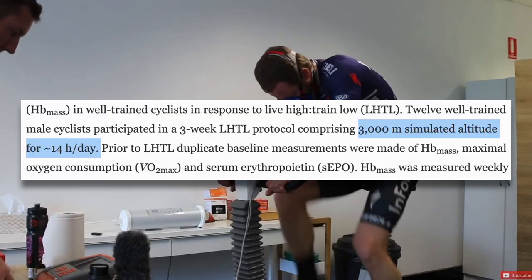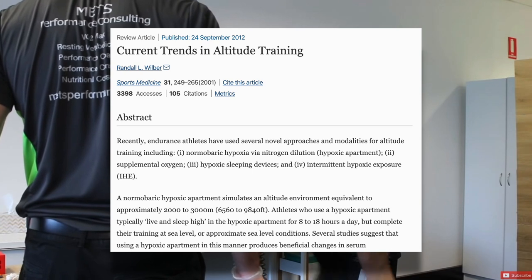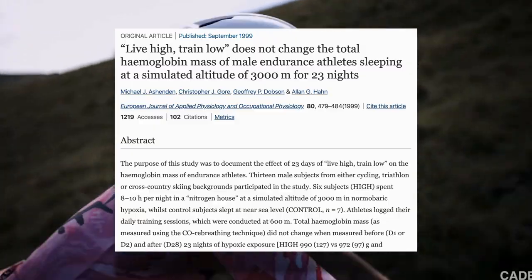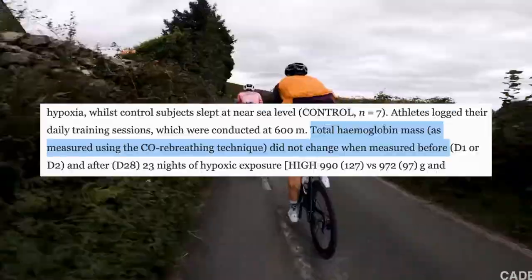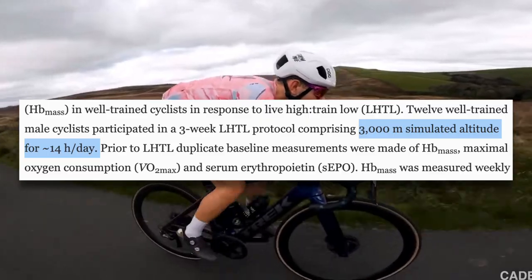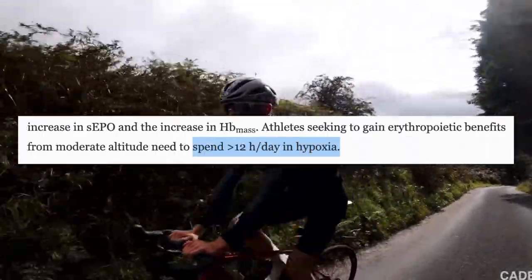Many studies on altitude training use simulated altitude, not real altitude, and show promising results, so there is evidence that they do work, although research into simulated versus real altitude is extremely limited. With many of these simulated altitude solutions, you aren't spending all day at altitude. With tents and chambers, for example, you're spending six to ten hours a day at night while you sleep. With intermittent hypoxia training, you might be spending one to two hours a day. Is this really enough time to get the necessary adaptations? One study had subjects spend eight to ten hours a night at a simulated altitude of 3,000 meters for 23 nights — they found that hemoglobin mass was no different after the altitude training. A similar protocol but with 14 hours per day at altitude resulted in a 3.3% increase in hemoglobin mass. The study concluded that greater than 12 hours a day of altitude exposure is needed for adaptation.